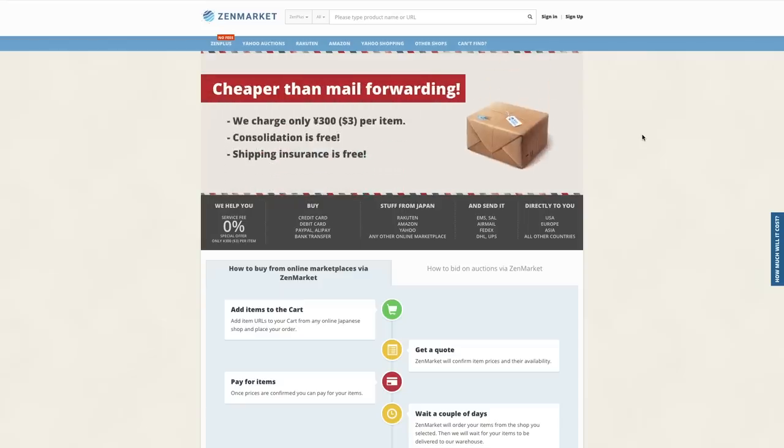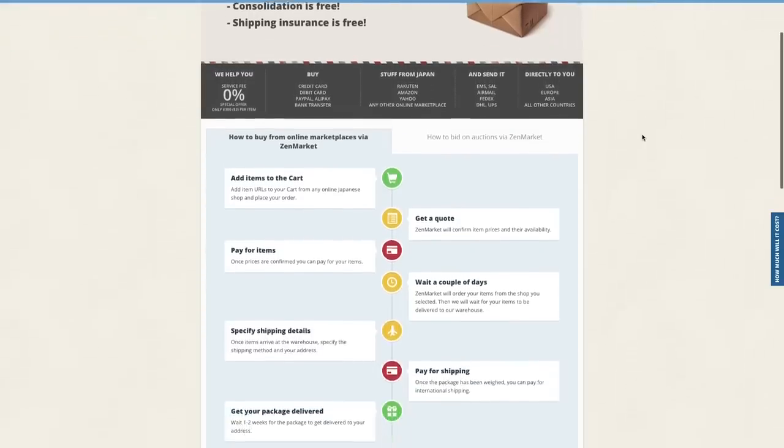Hi friends! Do you remember Zen Market? I've made videos for them before — they're a great place to buy Lolita Fashion pieces and Tamagotchi.